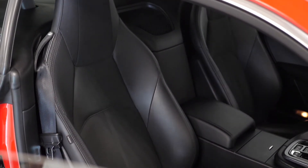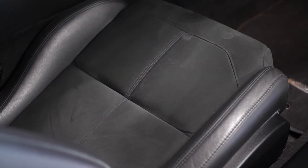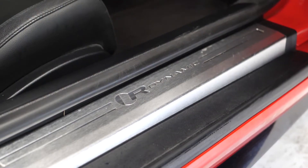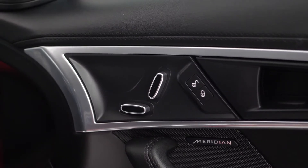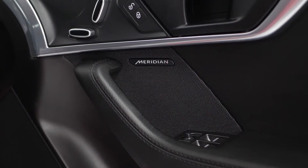You have a half leather, half suede interior with your leather bolsters and suede centre pieces on the seats. You've got Jaguar floor mats and an R-Dynamic kick plate as you enter the vehicle. Full electric functions are available on both door cards for both occupants. You've also got the Meridian sound system with the speakers visible here as well.